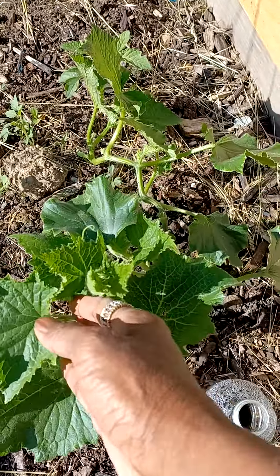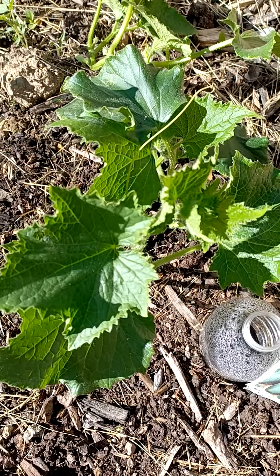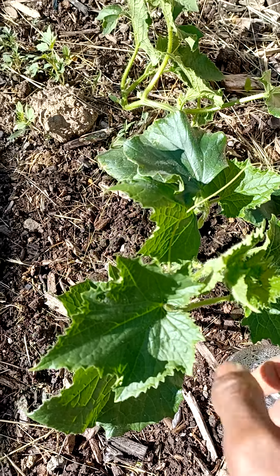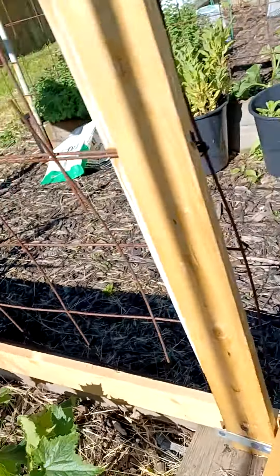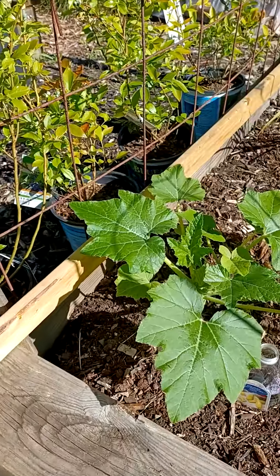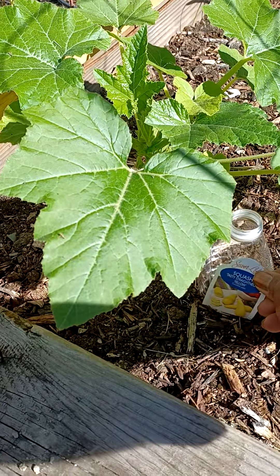Also over here — what is this? Oh, this is my cucumber, and it's starting to vine. I'm pushing it over towards the arbor too so it can take off. And over here is my squash.